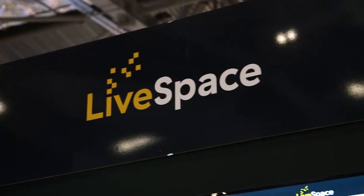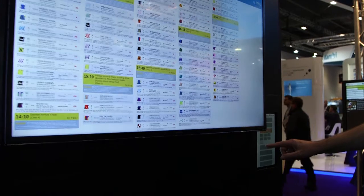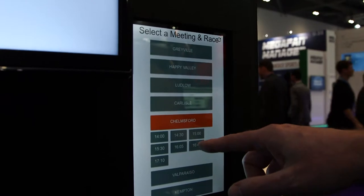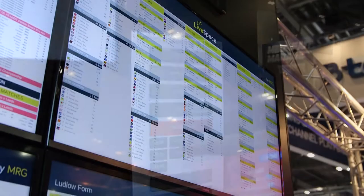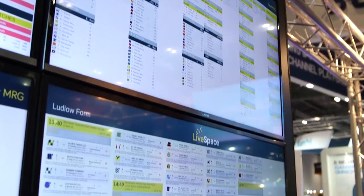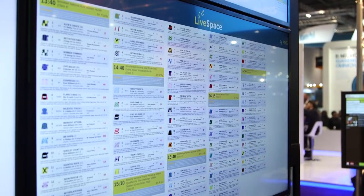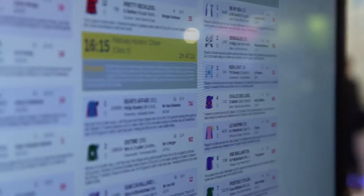LiveSpace has been written so that it doesn't need a studio like the betting product needs — it's a single operator solution. A lot of it is very familiar to the first-time user, the idea being that people need to pick up and use the system very quickly. We don't want them to spend a lot of time learning how to use it, otherwise it doesn't get adopted. So it is a competent, simple, easy-to-use interface.